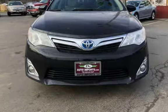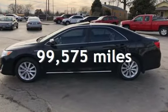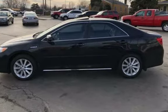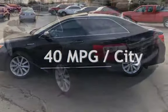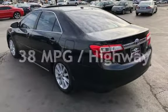This Toyota has less than 100,000 miles on the odometer. Estimated fuel economy for this vehicle is 40 miles per gallon in the city, and 38 miles per gallon on the highway.